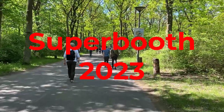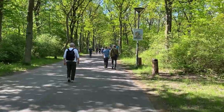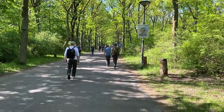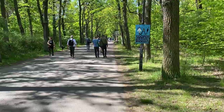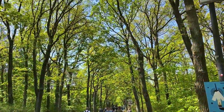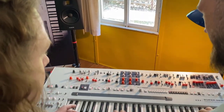Hello everybody! Super Booth 2023 happened and I'm still recovering — it was really, really intense but it was awesome again. The weather was absolutely brilliant; it was pouring all over Germany except in Berlin at Super Booth, where there was sunshine and 23 degrees. Let's enter directly the bungalow village.